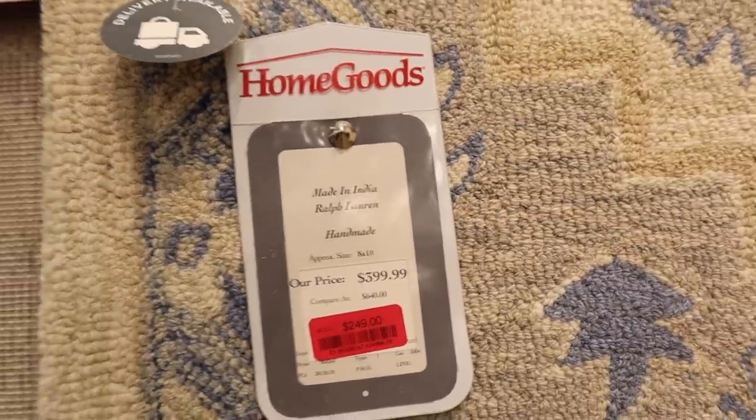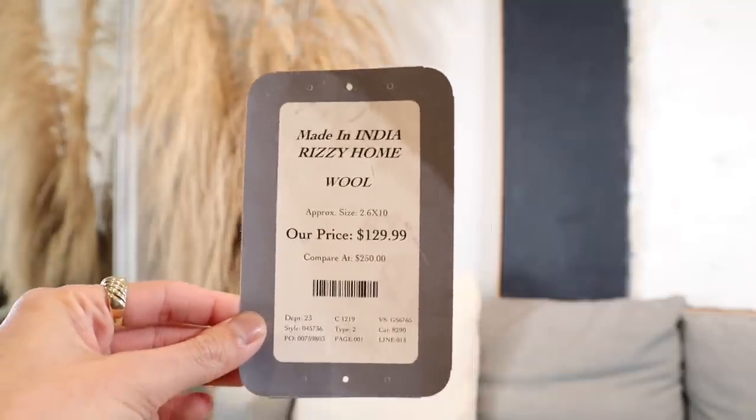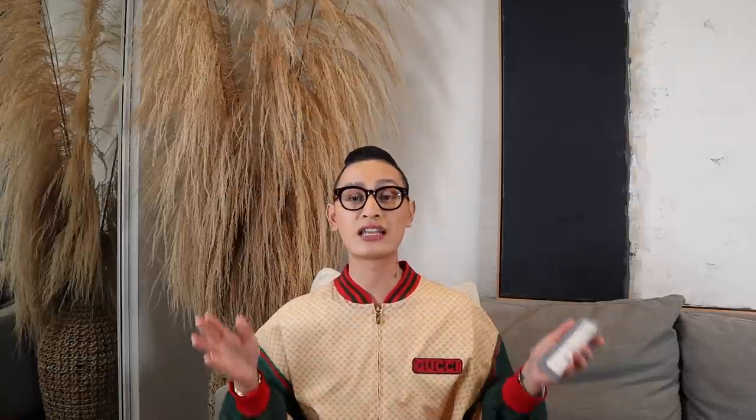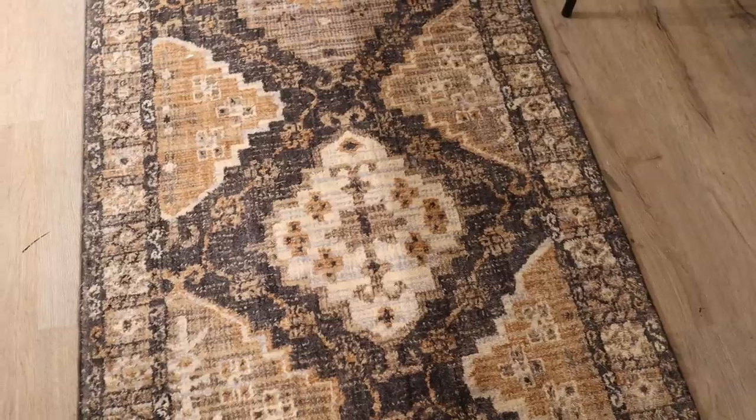Another great spot to find designer pieces is the rug section. Rugs can get expensive very quickly, so I recommend going through every single piece they have at that location. HomeGoods will sometimes stock designer rugs for almost 90% off, and if you're lucky, you might just find one in your local store. I always pay attention to the rug tag because it tells you where it's made, the brand, the fabrication, the size, and the price. Then I pull up Google and search the exact rug. This tag is from a runner I got last week by the brand Rizzi Home — when I searched it, it was selling online for about $800, and I got it for $129.99. That's almost 85% off on a high-quality, beautifully made designer rug.